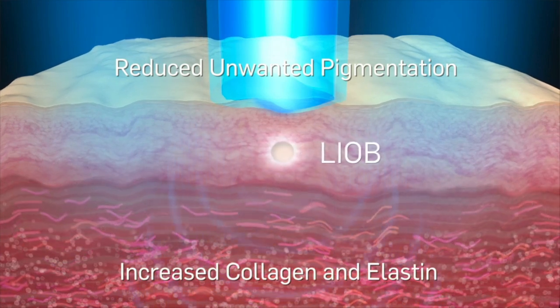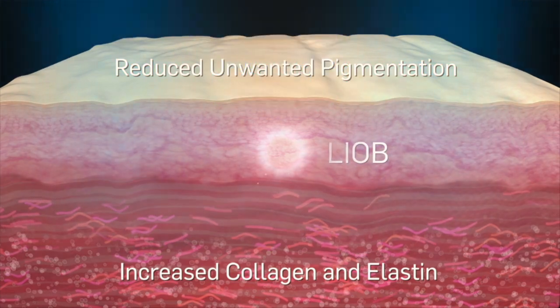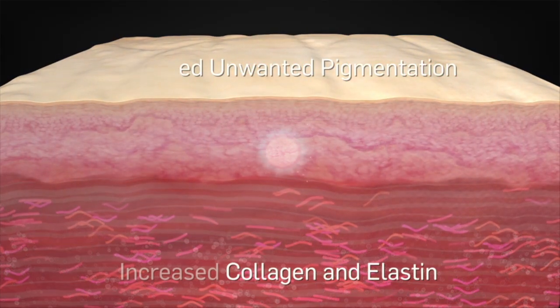After a series of quick and convenient treatments, patient results are visibly impressive and achieved with virtually no downtime.